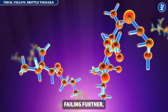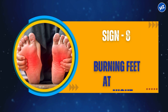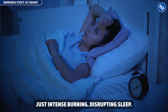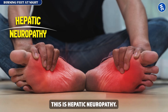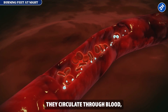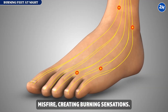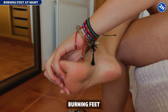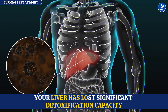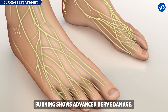Sign number eight: burning feet at night. Your feet feel like fire, especially at night — no fever, no injury, just intense burning disrupting sleep. This is hepatic neuropathy: nerve inflammation from liver toxins. Your failing liver can't filter toxins; they circulate through blood, damaging peripheral nerves directly, and those damaged nerves misfire creating burning sensations. Burning feet with elevated liver enzymes confirms hepatic neuropathy, indicating your liver has lost significant detoxification capacity. Immediate intervention is required to prevent progression.